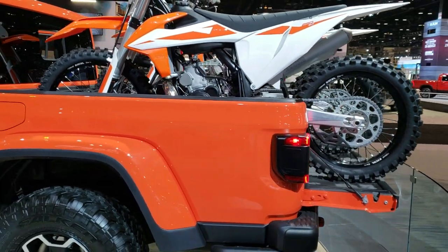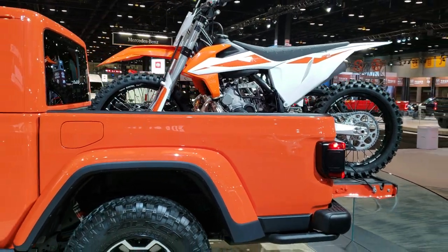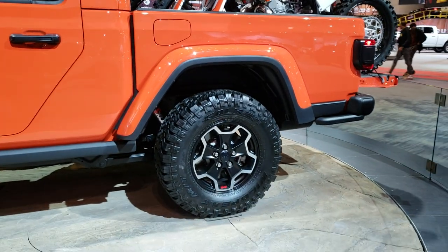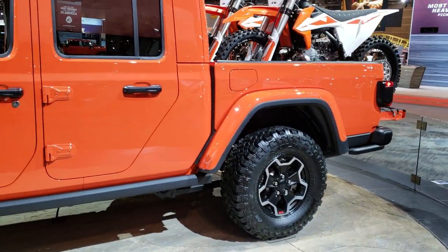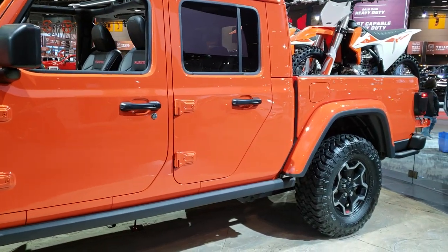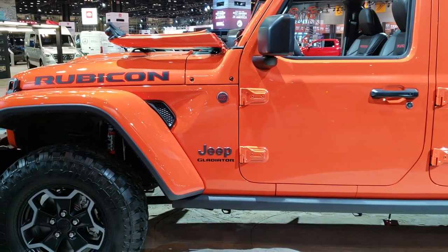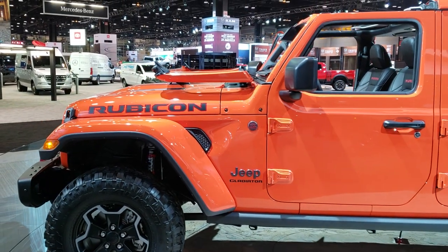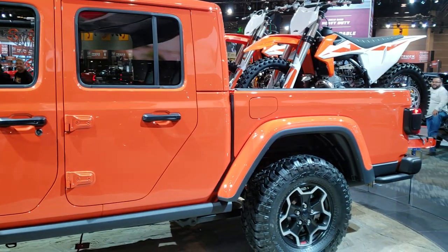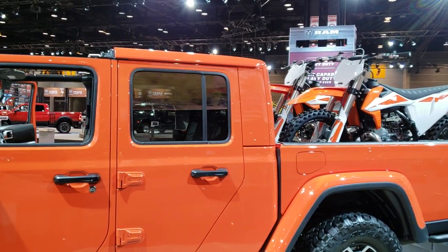You can fit a dirt bike in the back of it. This Rubicon has the Fox Shocks, and it's basically exactly the same as a JL from the front door forward. Everything back is the Gladiator — the box, the doors are different, and the back top piece is different.